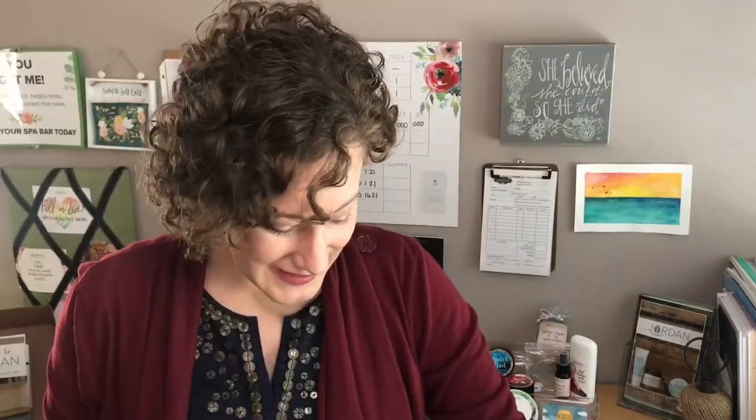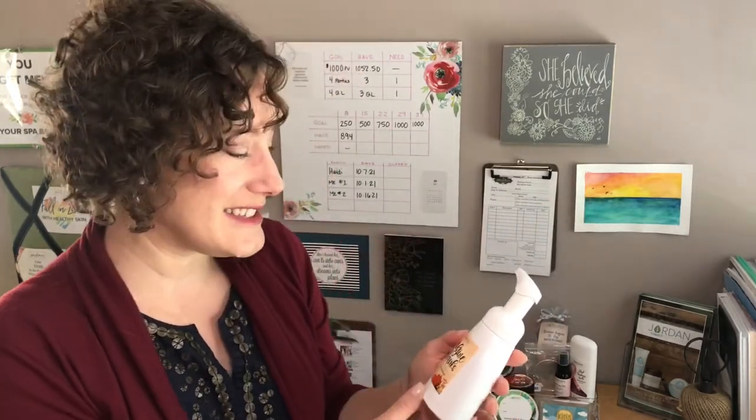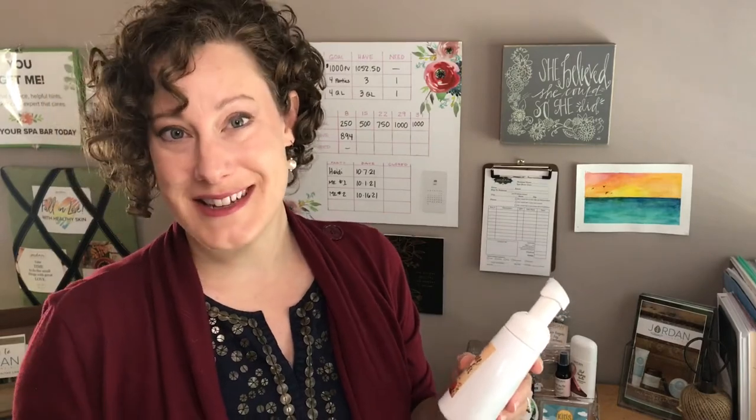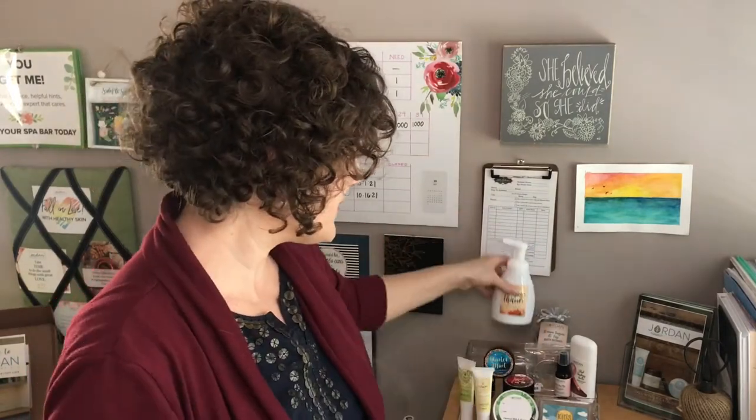Jordan Essentials has a monthly customer special — every month a different item. For October, if you spend $50, you can add this customer special for just $5. Right now it is our Pumpkin Pecan Foaming Hand Soap, which is my favorite scent for the holiday season. I just put one at my guest bathroom sink. Our foaming hand soap is very rich, doesn't dry your hands out, and feels silky smooth. This Pumpkin Pecan scent is just perfect for this time of year and really gets me in the holiday mood.